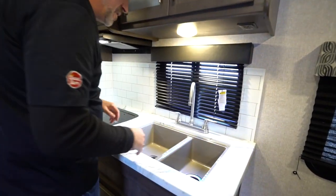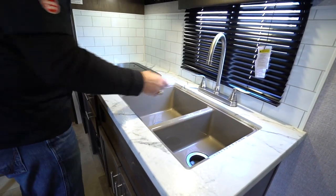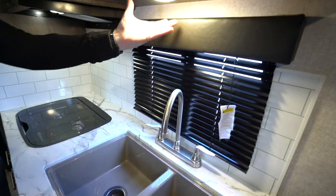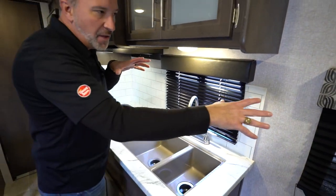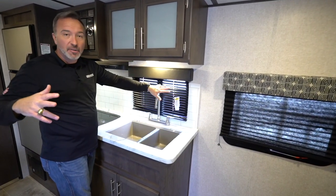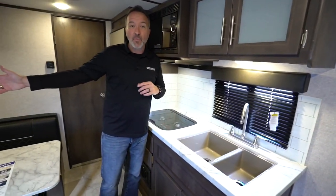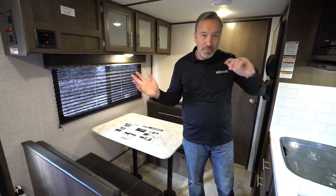Got the 60-40 split on the sink right here that's under-mounted, seamless pressed surface countertop, brushed nickel high-rise faucet, a window with the solid valance and mushroom light. I like the position of the windows that Coleman did here for these small campers. Because I do not have a slide in this, but if I want a good cross breeze going, open up that one, open up that one, open up the large panoramic over here by the booth — that's going to be a beautiful evening with the breeze coming in.